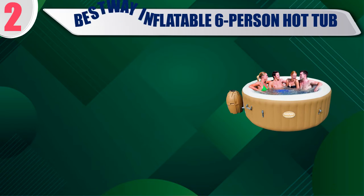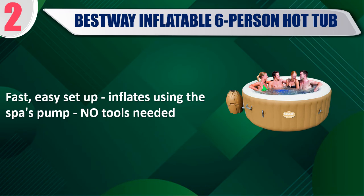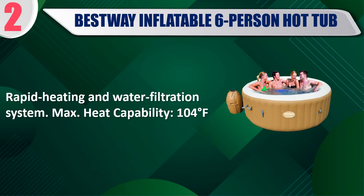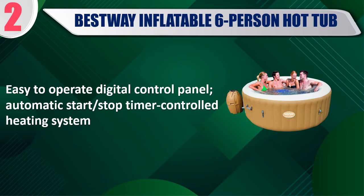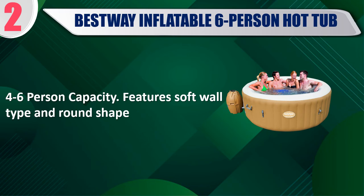Best of 2: Bestway Inflatable 6-Person Hot Tub. Fast, easy setup — inflates using the spa's pump, no tools needed. Rapid heating and water filtration system. Max heat capability: 104 degrees Fahrenheit. Easy to operate digital control panel with automatic start/stop timer controlled heating system. 4–6 person capacity. Features soft wall type and round shape.